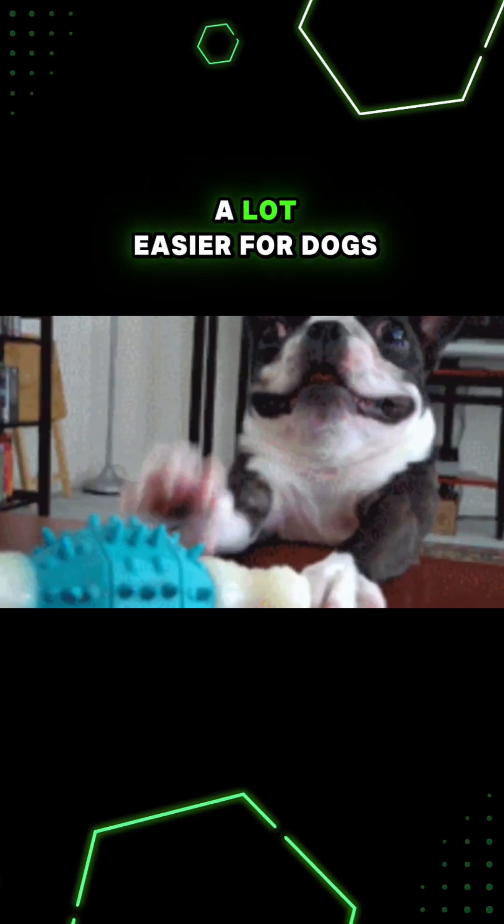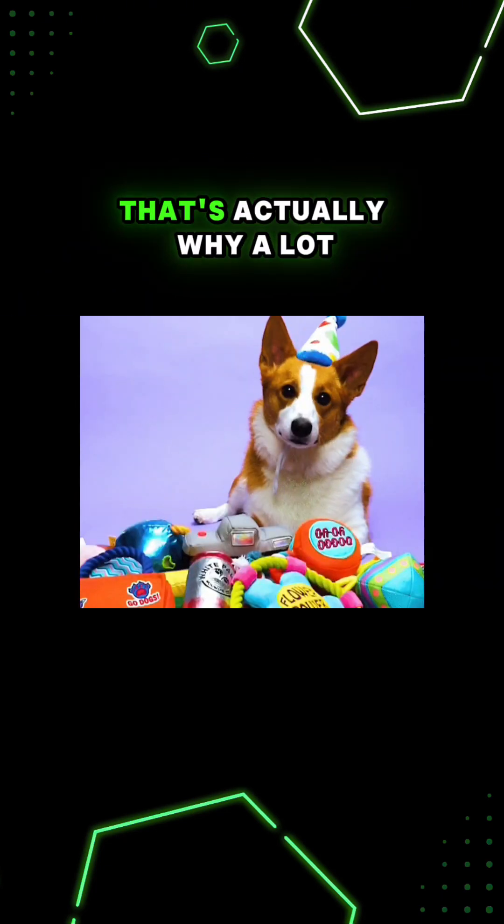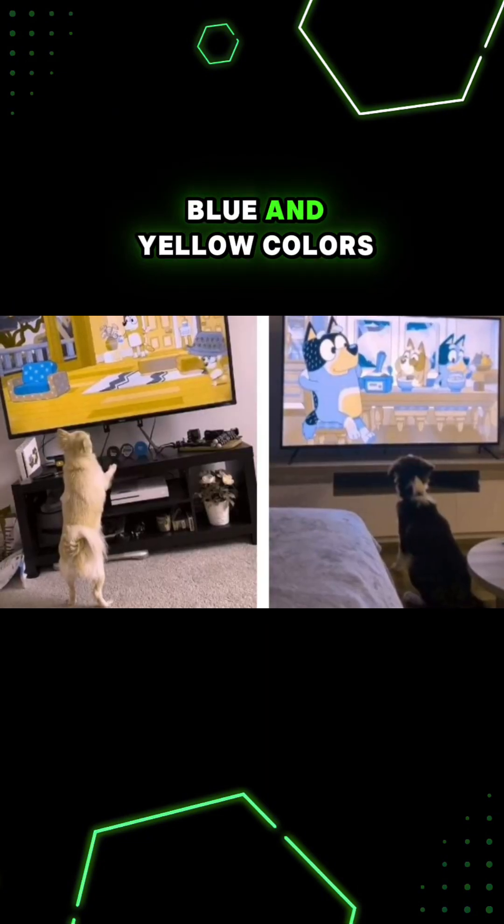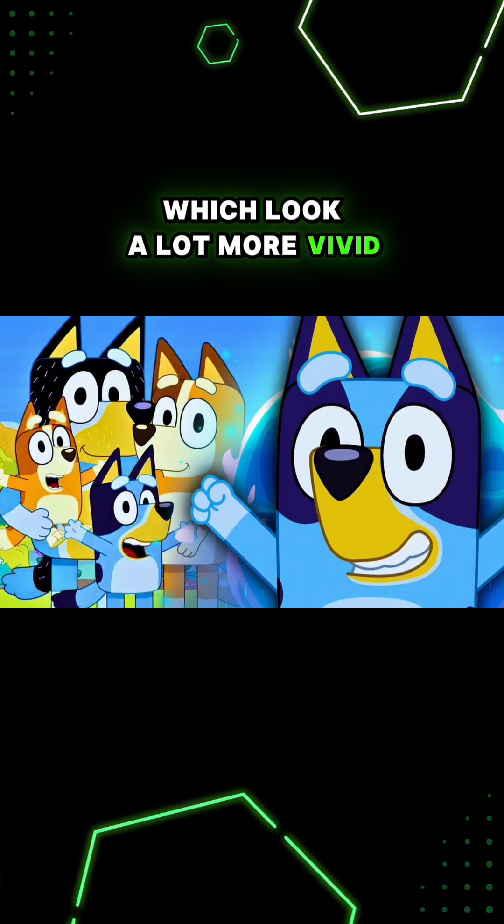Blue and yellow toys are a lot easier for dogs to see, and that's actually why a lot of dogs seem to like the TV show Bluey. It uses a lot of blue and yellow colors, which look a lot more vivid to dogs.